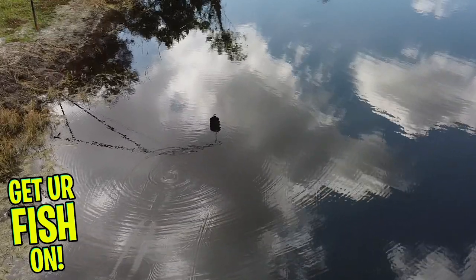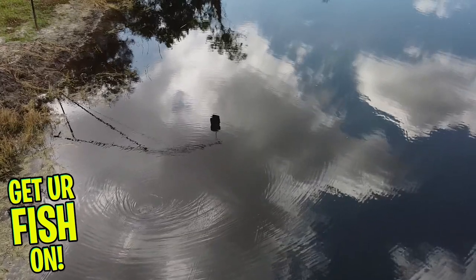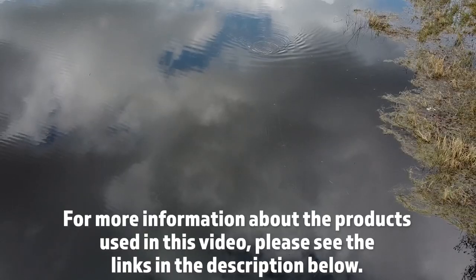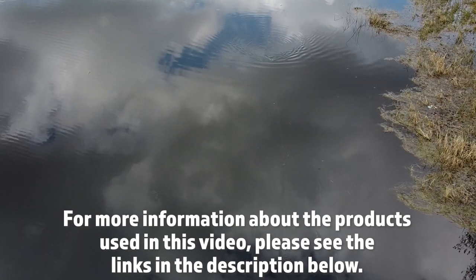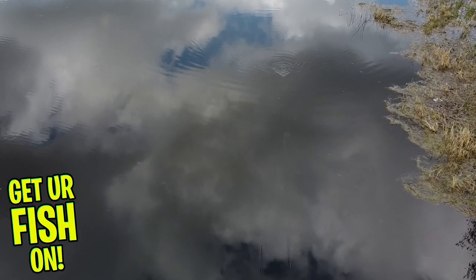If you'd like to learn more or see more about this dragonfly, go to Topwater Johnny's fishing channel — he has some in-depth videos that will help explain the greatness of this lure. For more information about the products used in this video, please see the links in the description below. Thanks for watching our closer look of the Captain Ken Dragonfly.